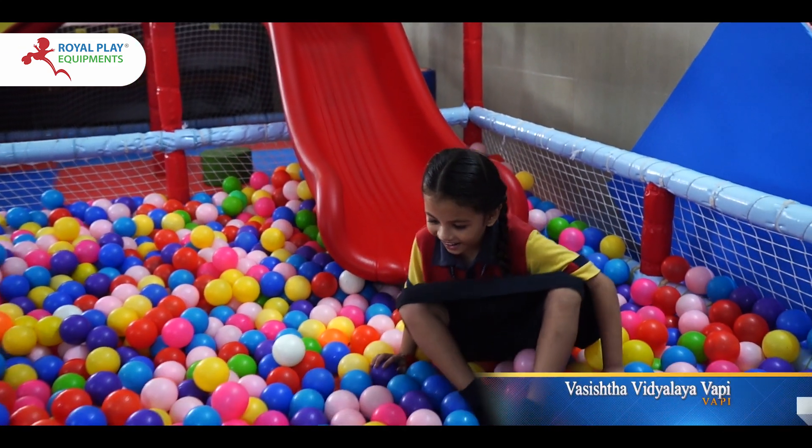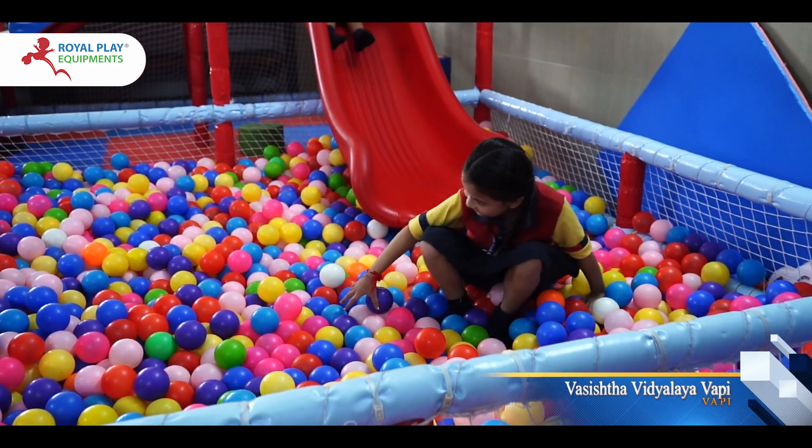Let your little ones immerse themselves in joy and creativity with our Royal Ball Pool.